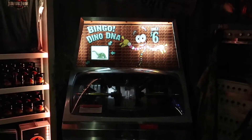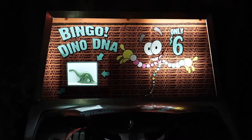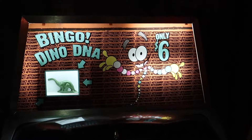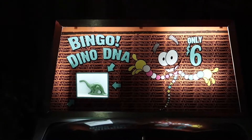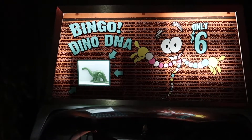I've never done these molds for any of the tribute stores, but this one's hilarious — it literally has Mr. DNA on it and he's saying, 'Bingo, dino DNA.' This is so great.